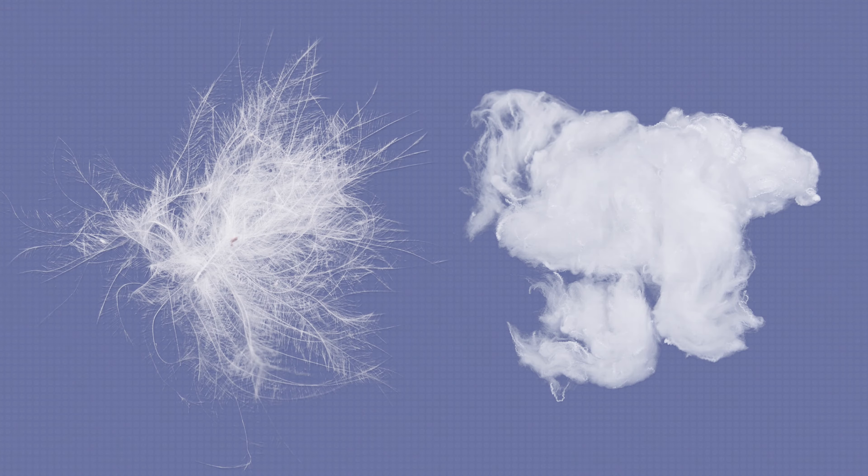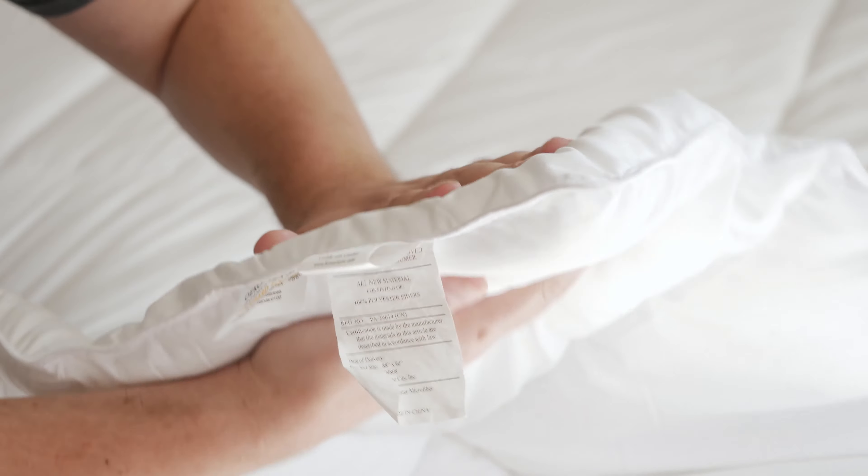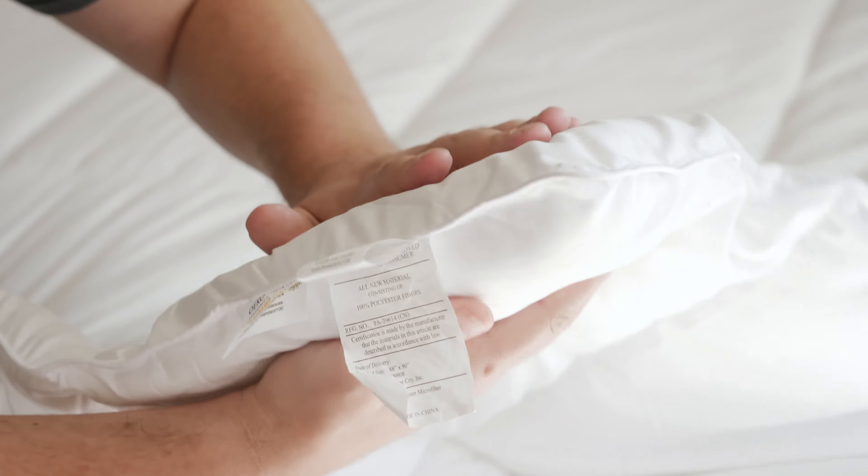First off, if you want more information about Down Comforters or Down Alternative Comforters, head over to MattressClarity.com. There you're going to find some great comforter reviews, some great pillow reviews, and mattress reviews as well. Also stick around at the end of the video — I'll be answering frequently asked questions about Down and Down Alternative Comforters.